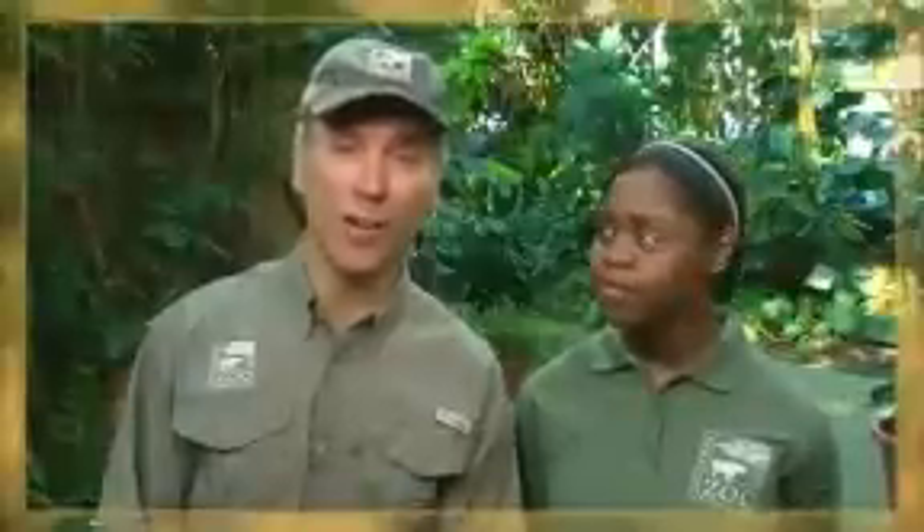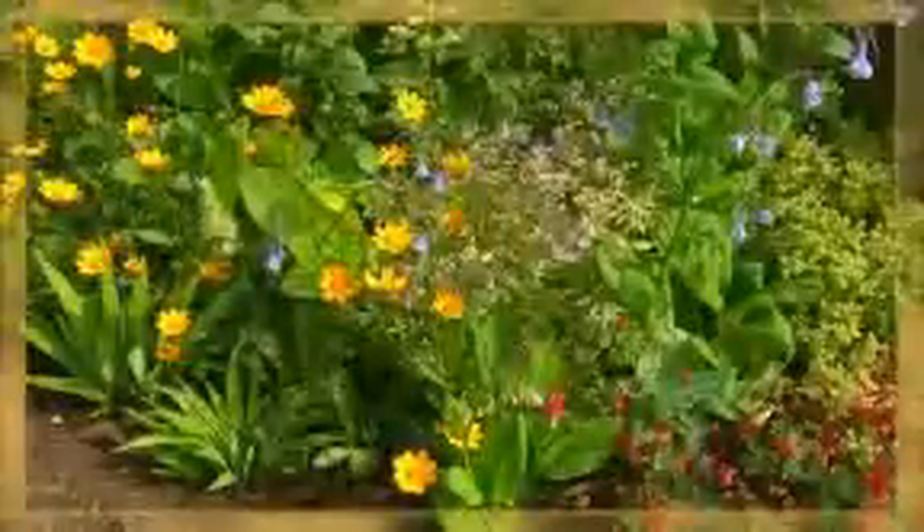An ecosystem is an area where plants, animals, and even non-living things live and interact. An ecosystem can be as big as a rainforest or a desert, or as small as a pond or even your home garden.